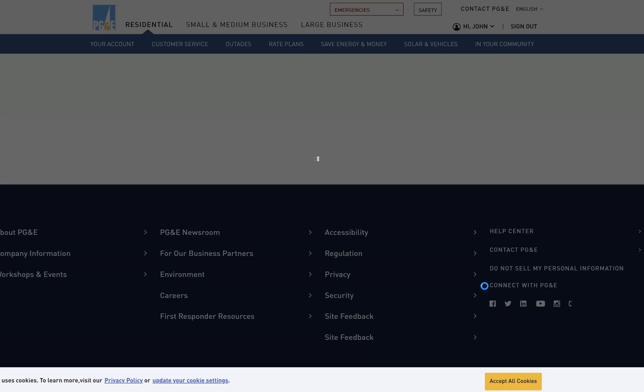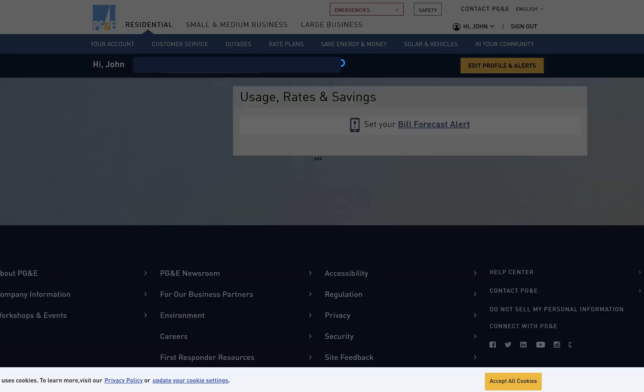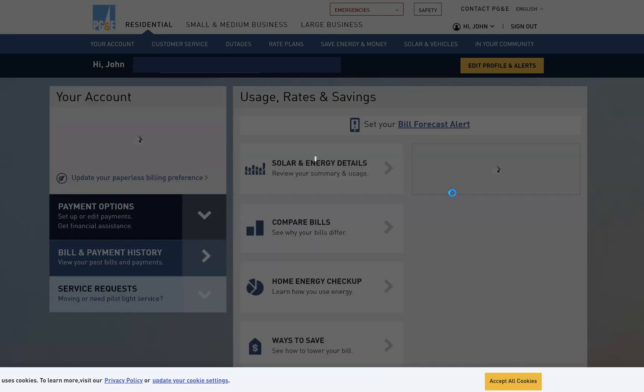Customer: Can you tell me if my system's performing correctly? Agent: Sure. So I'm going to show you what you need to do, Mr. Customer. What you're going to do is log into your pge.com account.